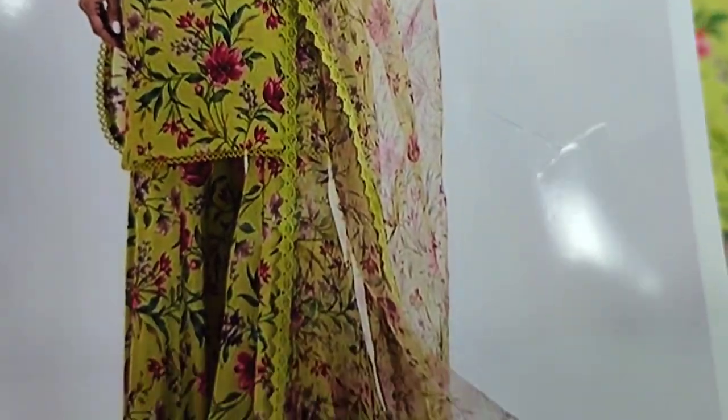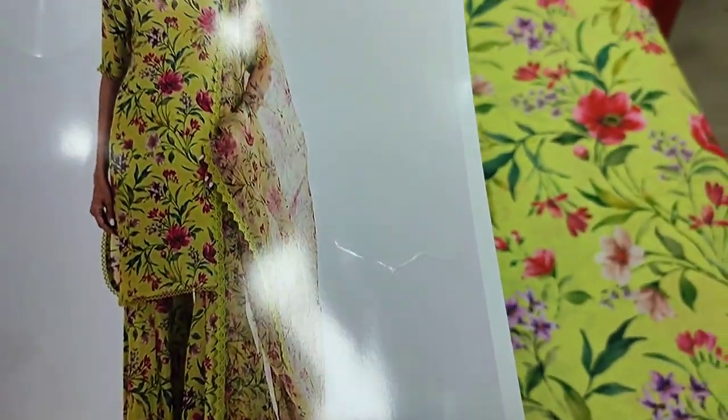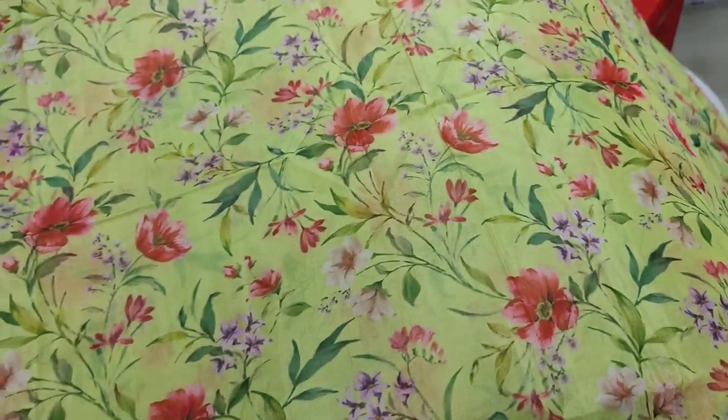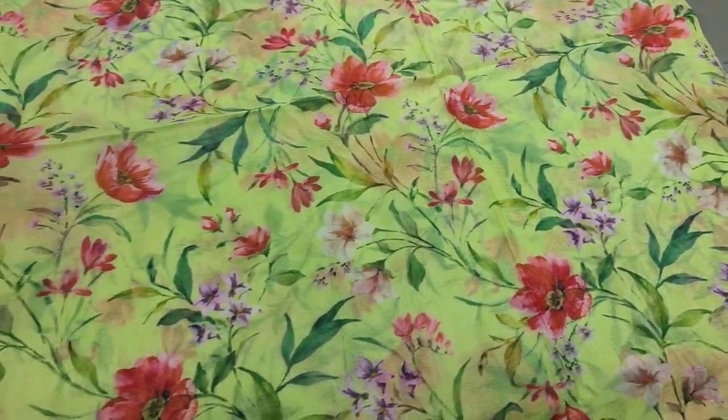This is a stitching style with raw silk fabric — a soft fabric.